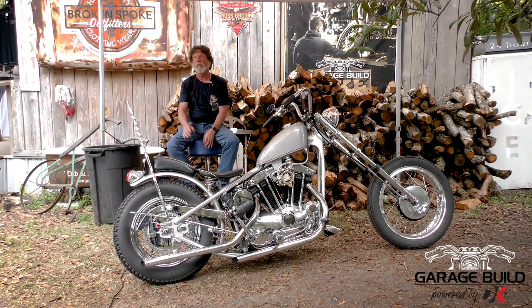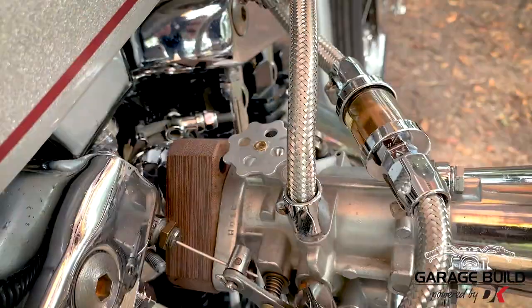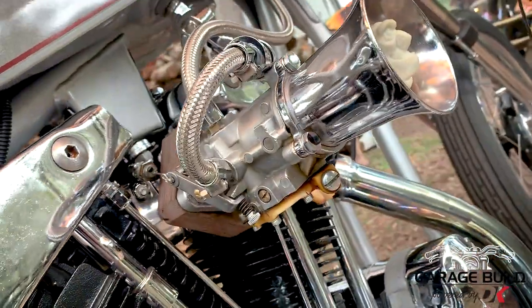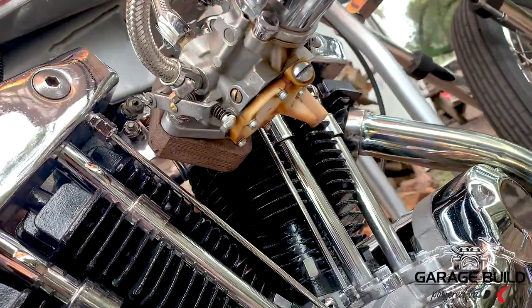I didn't do the engine work myself. When I first did it, I brought it to Rolling Thunder on Long Island in Hempstead, and I had them balance it. That was probably the best thing I ever did — I spent the money on that, and it's helped the engine last. I've done the top end a couple of times.